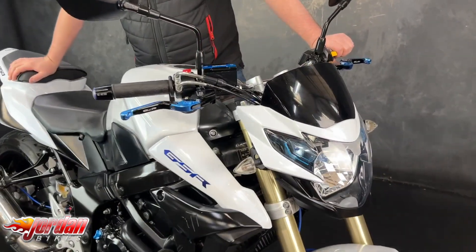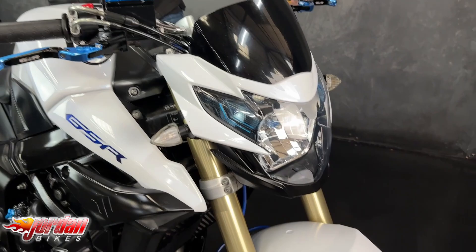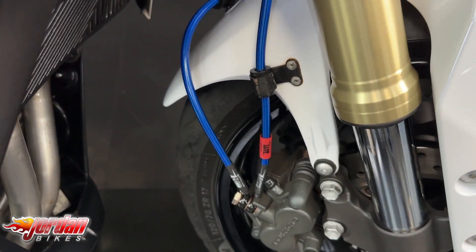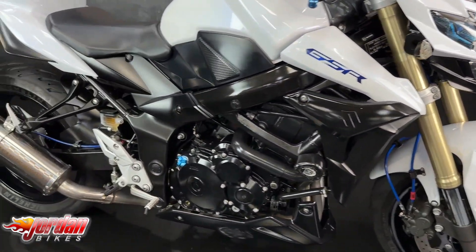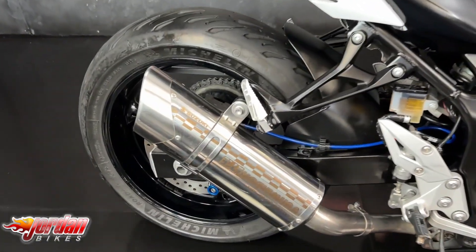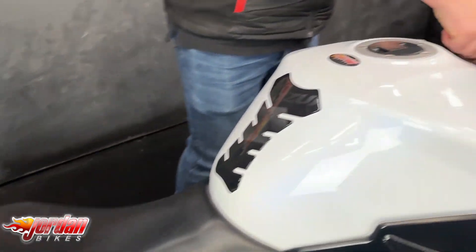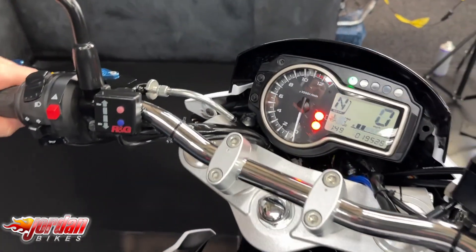It's lovely — it's got the Yoshimura exhaust fitted to it, it's got billet bits all over the place, little blue and black bits that look absolutely superb. It's got a tail tidy on there as well, and all round it's a lovely bike. It's got the RNG crash protection and some blue braided lines on there.